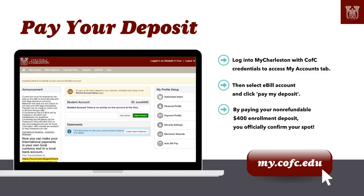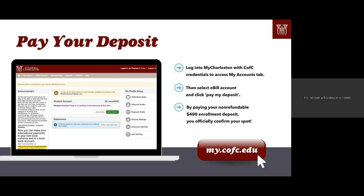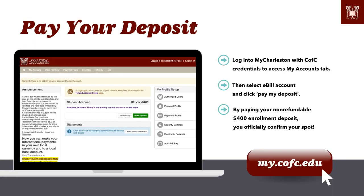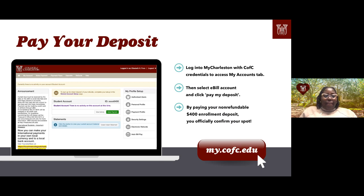We're going to talk about MyCharleston first. This is going to be a portal — a hub for all things important for the College of Charleston — registering for classes, paying deposits, housing, dining, and more. To log in, use your CFC credentials: your CWID as your username, which is everything minus the @g.cfc.edu part. MyCharleston is the only site where you'll use only half of your CFC credentials. If you can't access it, go to the IT service desk — there's a chat feature available for students.